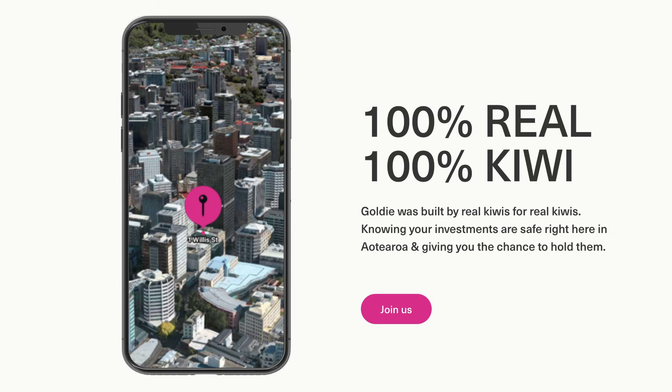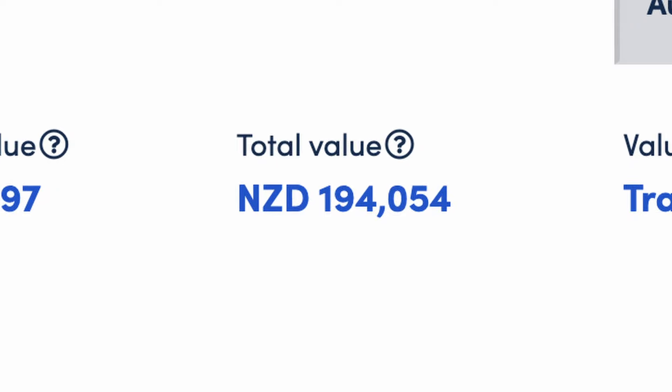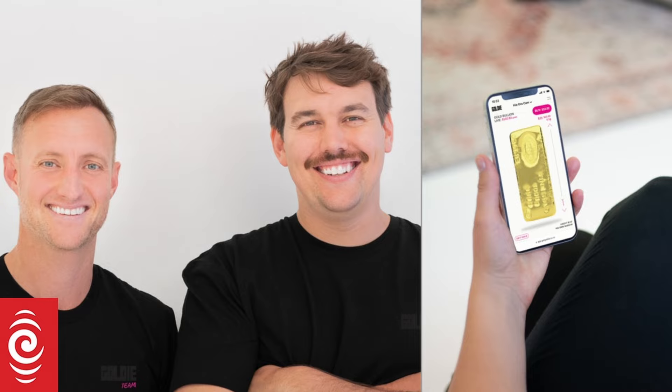So let's talk a bit about Goldie themselves. The company started in November last year. It's New Zealand-based and has since built up total deposits of nearly $200,000, according to the Catalyst website. It was started by a couple of mates who saw a market gap for investing in real things. Sharesies is great for investing in stocks, but what about other investment classes such as precious metals, art, classic cars, shoes, or even trading cards?